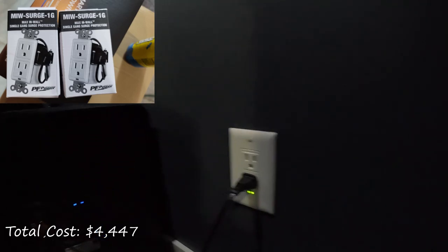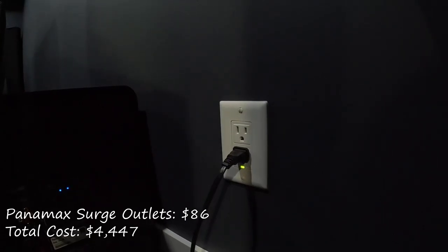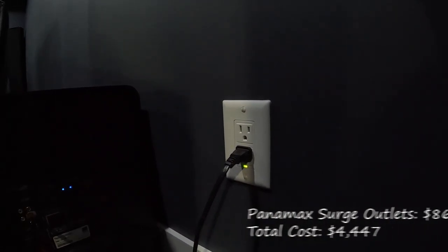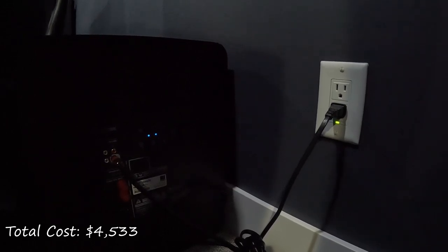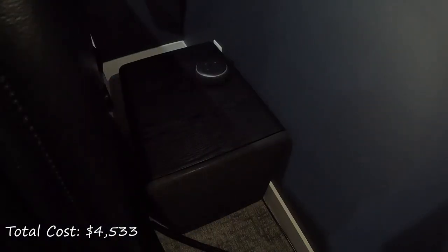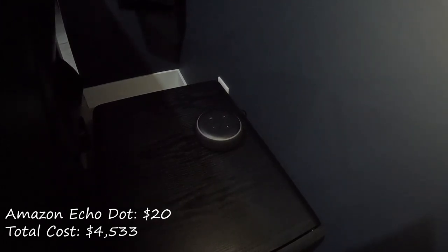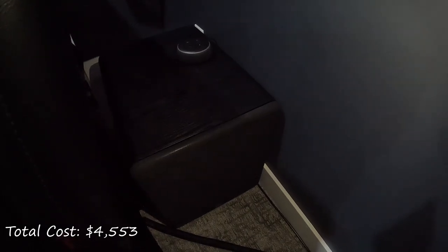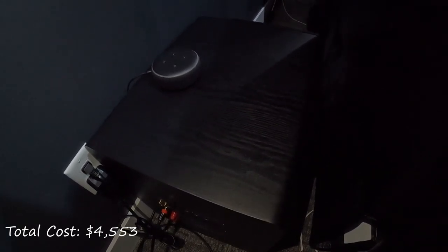Also on the back wall are two surge protected outlets made by Panamax. I purchased these on Amazon for a total of $86. These provide some level of protection to the two SVS PB1000 Pro subwoofers plugged into them. There's also a third-generation Amazon Echo Dot I purchased for $20 on top of one of the rear subwoofers. This Echo Dot is primarily used to control automation in my theater area like lighting and LEDs, and also to provide music for the entire space when the kids are playing in the basement.